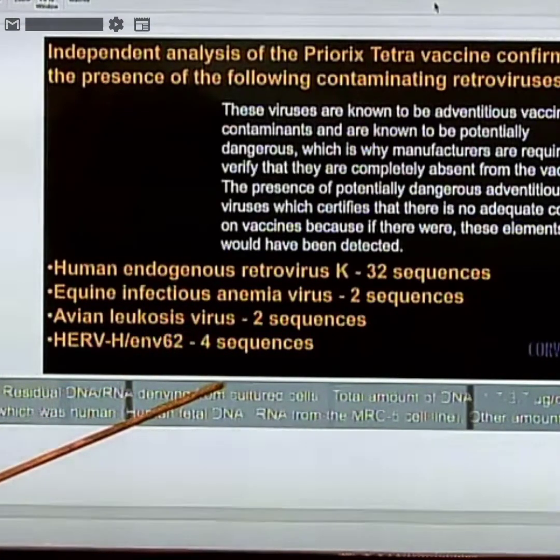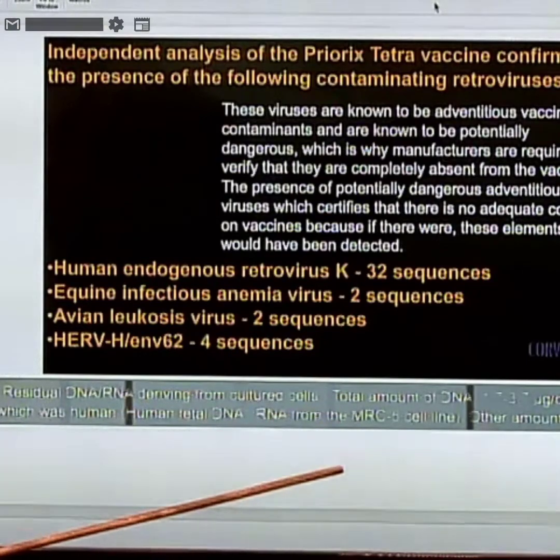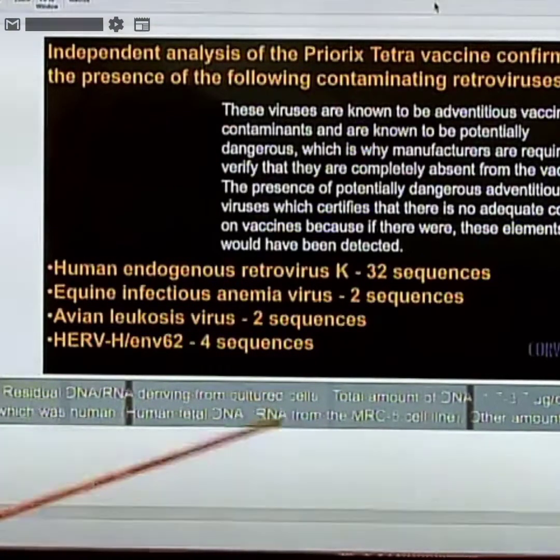They didn't know these were in there because they didn't test for them. And yet it's mandated by law that these vaccines be injected into our children or they can't go to school. We're being lied to about what's in these, and it's being mandated — either by law or by the requirement to keep a job.